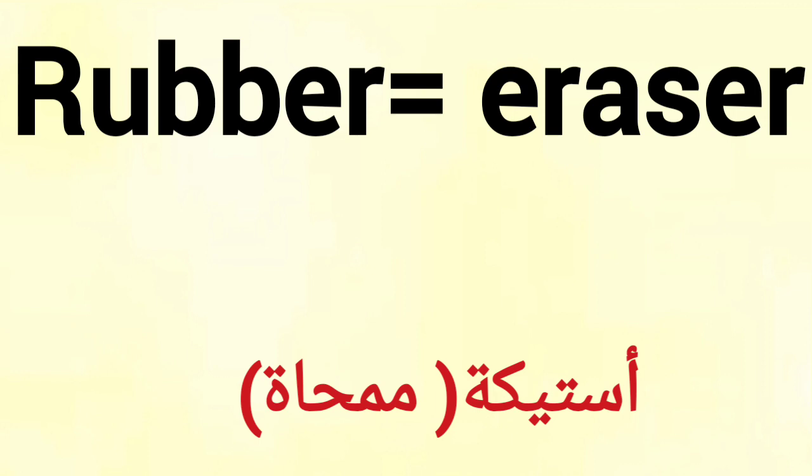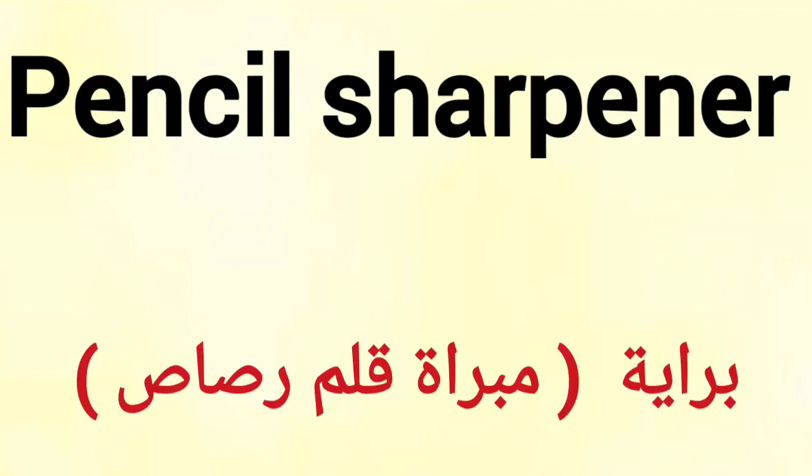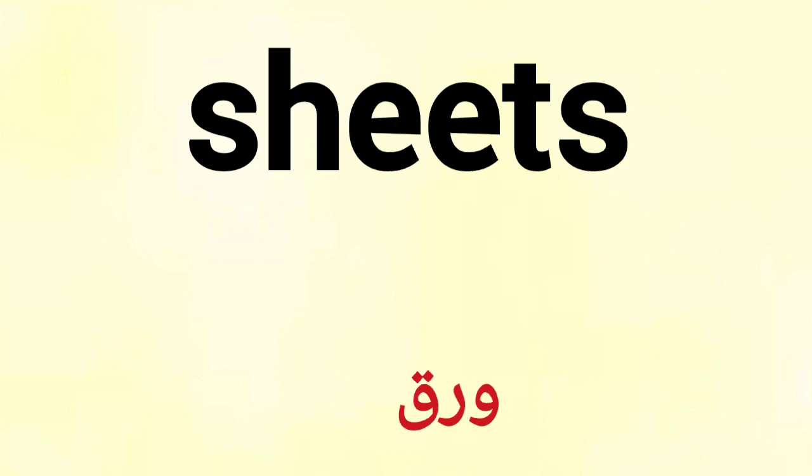Rubber, eraser. Pin. Desk. Ink. Pencil sharpener. Square. Sheets.